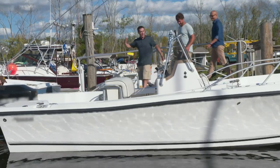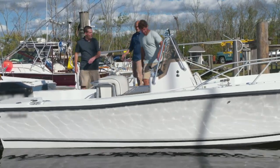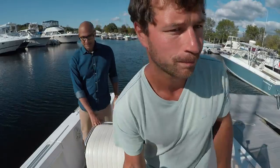All of our work has paid off — now we can take this baby out on the water. Let's do it! Ready? Fire it up!